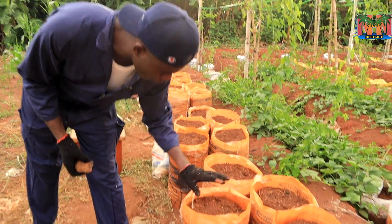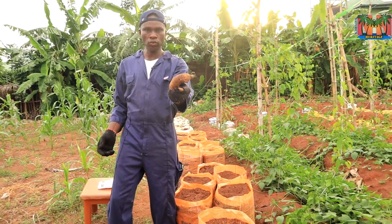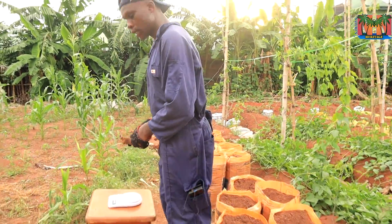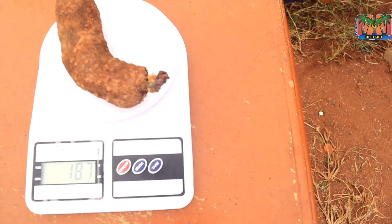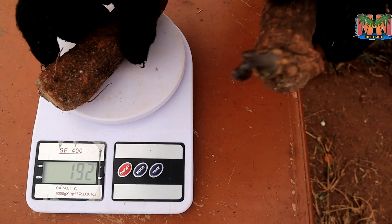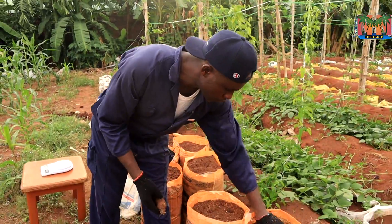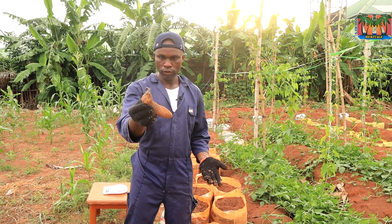This first category of seeds is between 170 and 190 grams — less than 200 grams. Let me take a measurement. This one is 187 grams, and another from the same category is 192 grams. So there are about five in this group and I'm going to plant them. I've already treated them and broken dormancy, as I always say they should do.